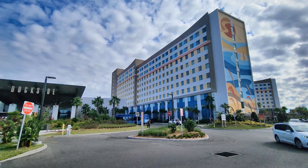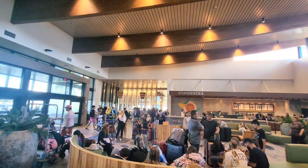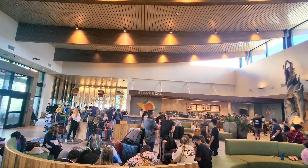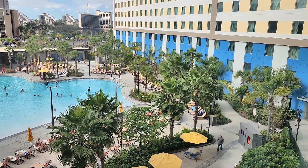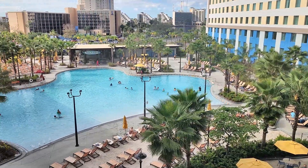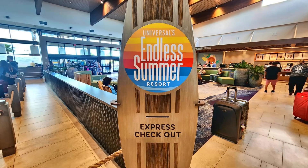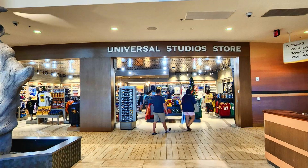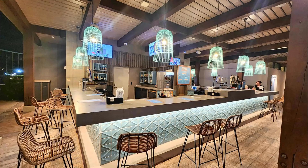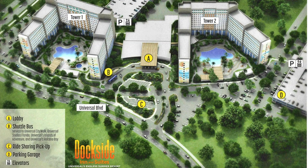Our second budget-friendly resort is the Endless Summer Resort Dockside Inn and Suites, which is the newest on-site hotel at Universal. Dockside is part of the Endless Summer Resort family, which also includes the Surfside Inn and Suites, which is directly across the street. The hotel is located within walking distance of the Universal theme parks and offers a free shuttle service to and from the parks for added convenience. Nightly hotel rates are very competitive and typically start from around $89 per night plus tax. There are resort fees, but self-parking costs $15 per night. The rooms at Dockside are spacious and comfortable, with a laid-back coastal vibe.